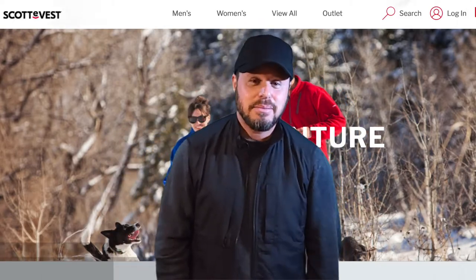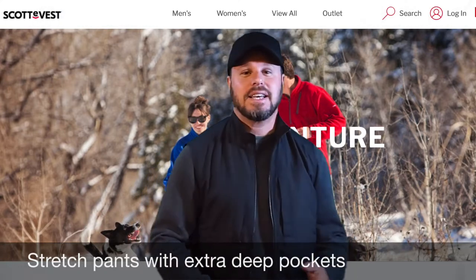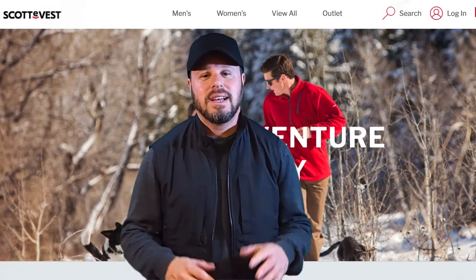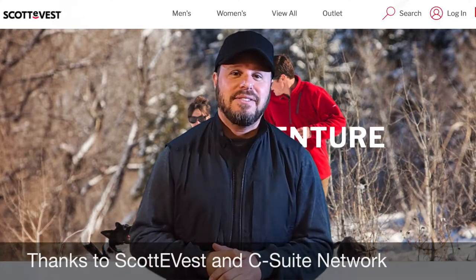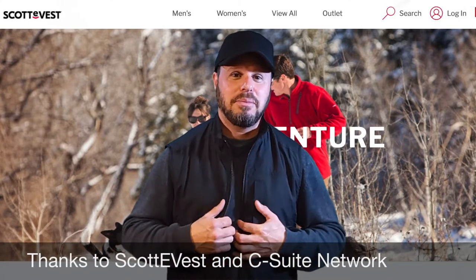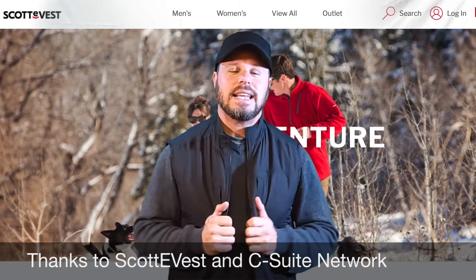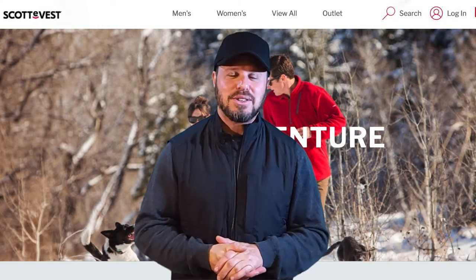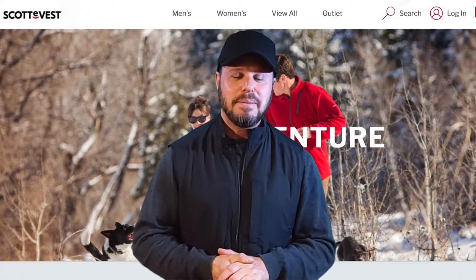I haven't even talked to you about the stretch four-way pants with the pocket that goes down to the knee and splits that I love. Super comfortable. Check them out — Scottie Best. Thank you guys for helping me get into my Scottie attire. Really excited. Thanks to C-Suite Network for sponsoring the Scottie program and me learning about it.